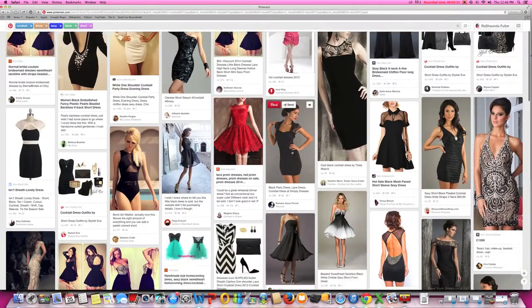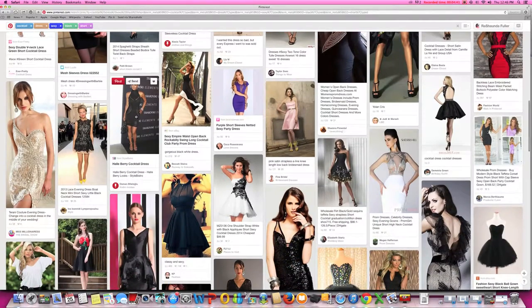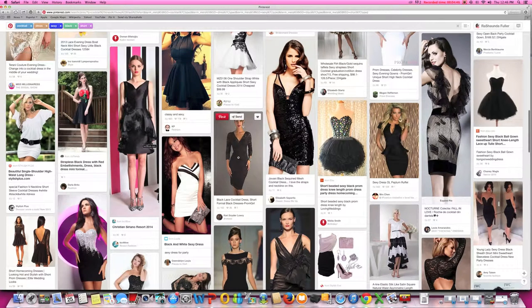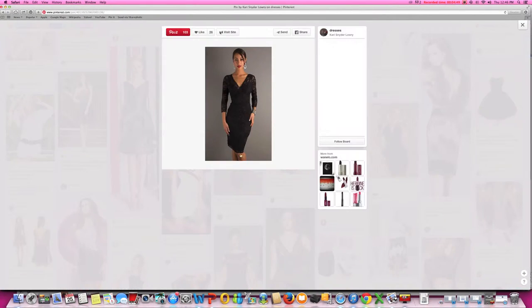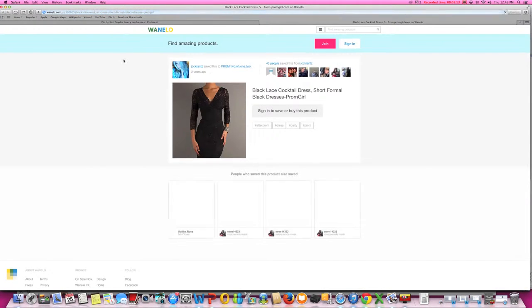Let me show you exactly what I mean. We're going to pick one of these images here. Here is a short, sexy, black cocktail dress — I'm going to click on that. In no way am I affiliated with whoever is marketing this merchandise; I just want to show you how this all works. So, putting ourselves in the business owner's chair, we are talking about saving images. Say you're going to upload this image — let's try another image that's pinned directly from a website.